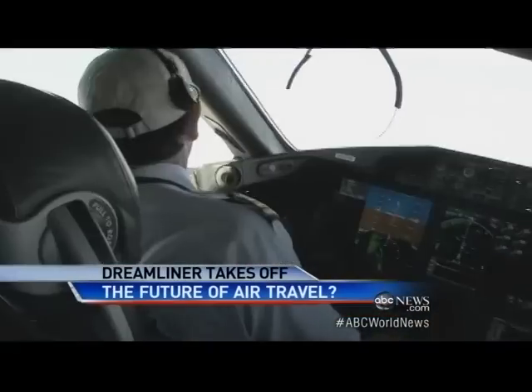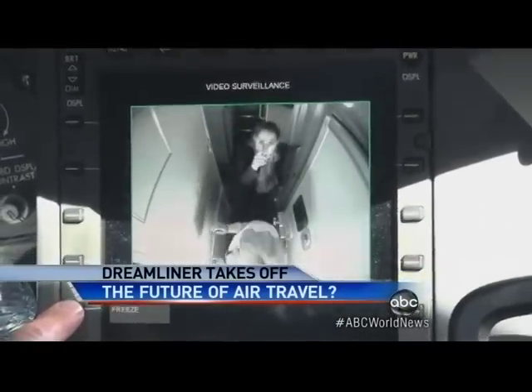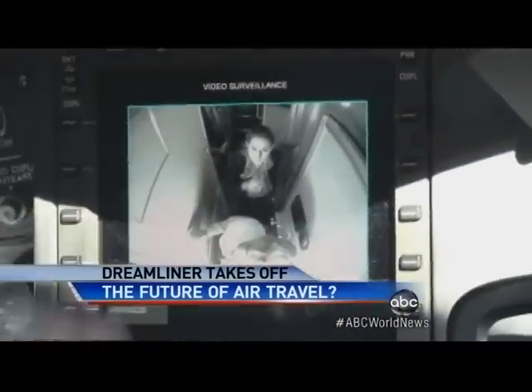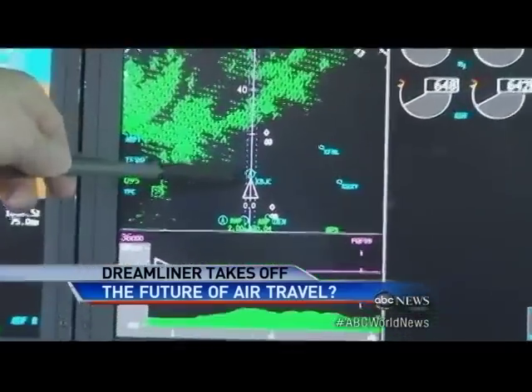Pilots say the 787 carries the next level of safety. The situational awareness that this airplane produces for us in the cockpit is just phenomenal — from the security camera that shows them who's outside the cockpit door, to advanced radar that detects potential mid-air collisions miles away.